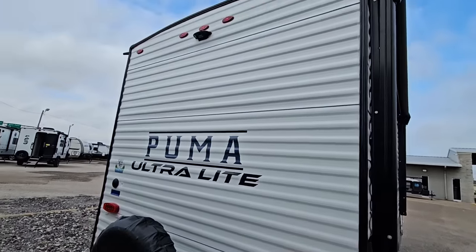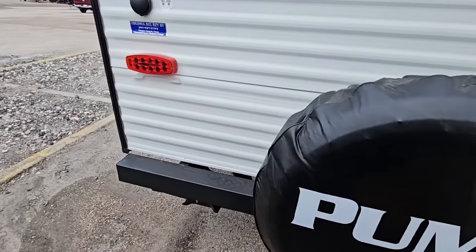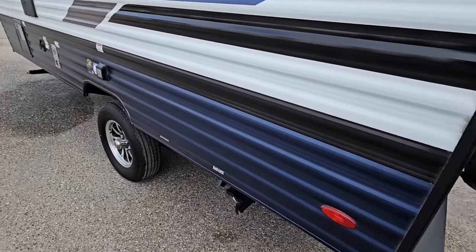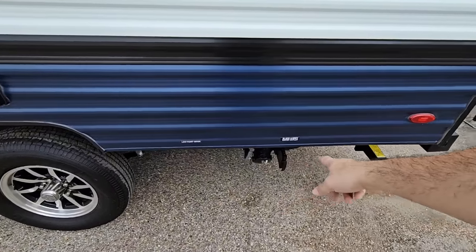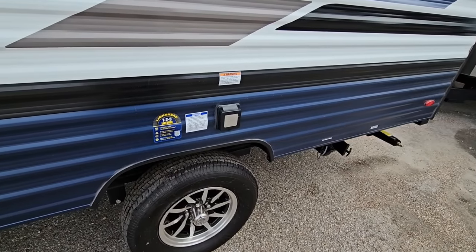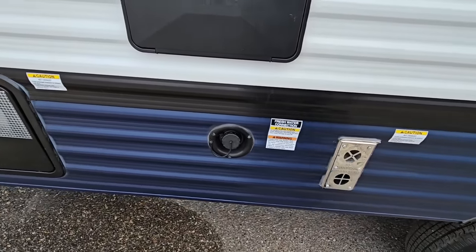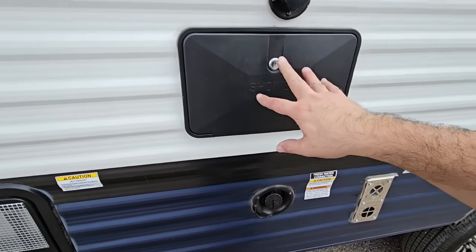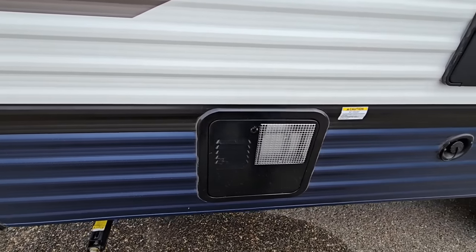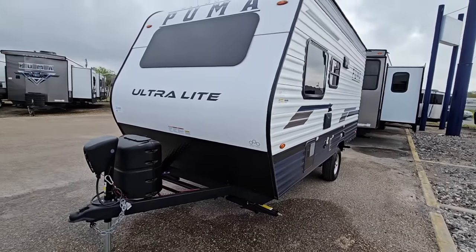Back scissor jacks are here. It's prepped for a Furrion wireless backup camera and has all LED lighting. Back here is your cable and satellite input from the campground. There's a dump station, a 30-amp connection for your air conditioning, refrigerator, and microwave, a fresh water tank fill outside the furnace, a shower connection, city water connection for the RV park, and the exterior of your water heater.